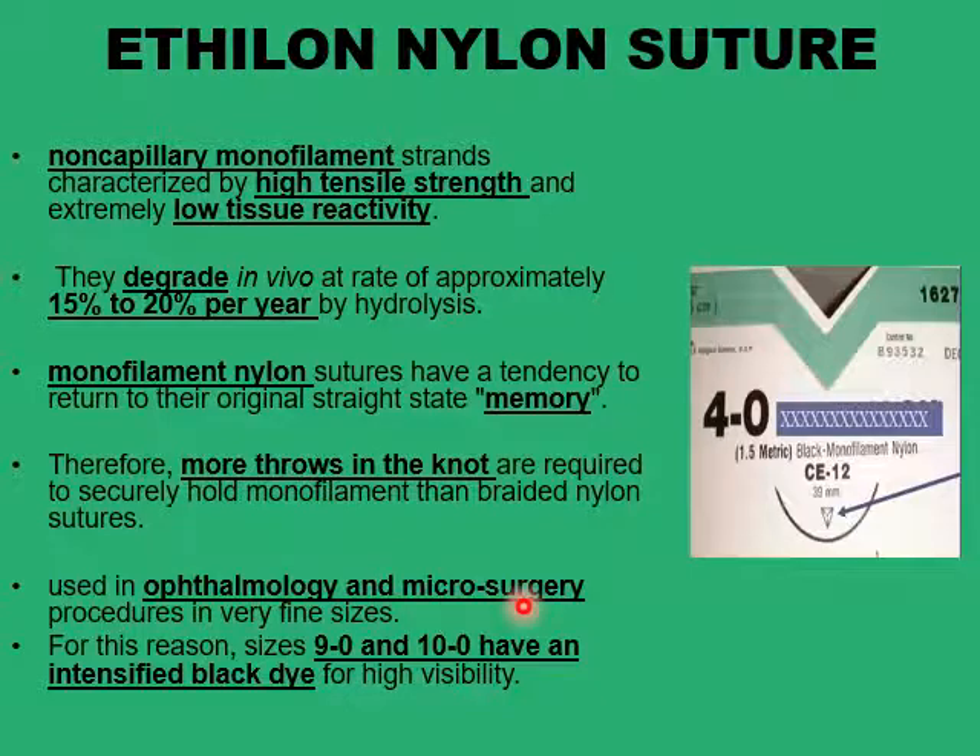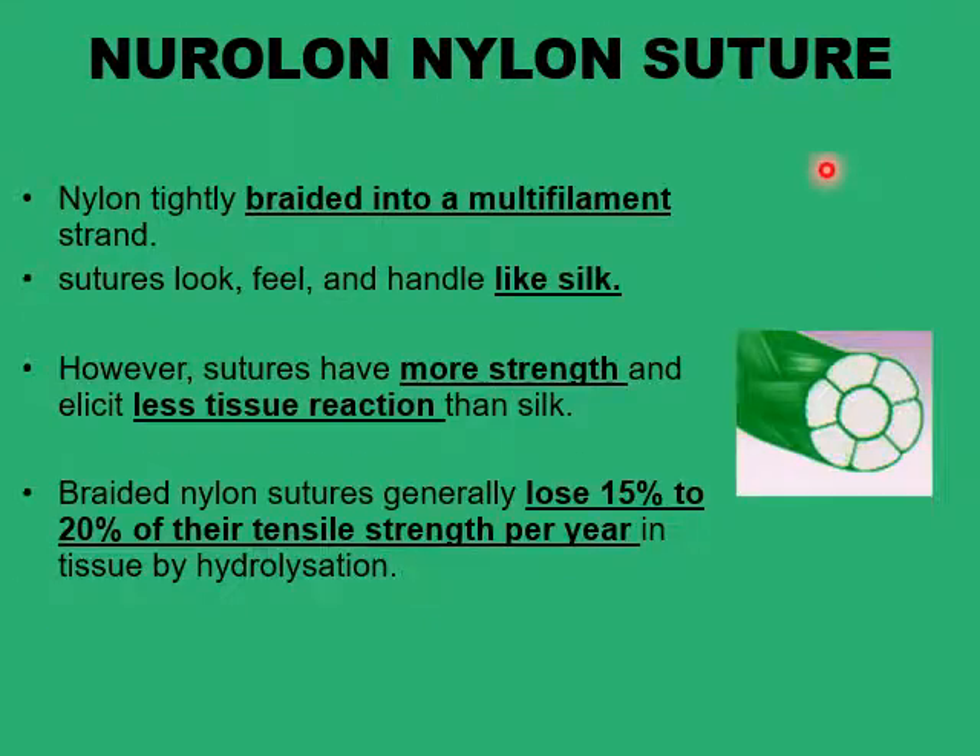Nylon sutures are very good for ophthalmology and microsurgery procedures. When braided into a multi-filament type, they can be handled much like silk sutures, so they have more knot strength and tie more easily, while retaining very high tensile strength and fairly low tissue reactivity. Nylon sutures would degrade slowly, losing about 15 to 20 percent of tensile strength per year, so they'll probably last about five or six years, but they are not advised for securing prostheses or things requiring long-term support within the body.